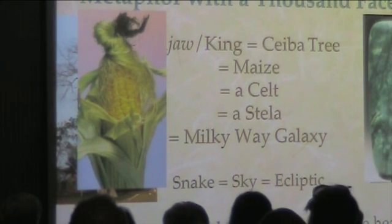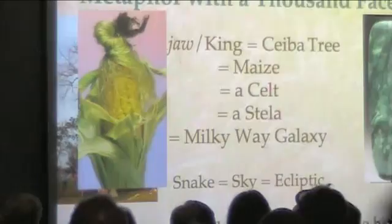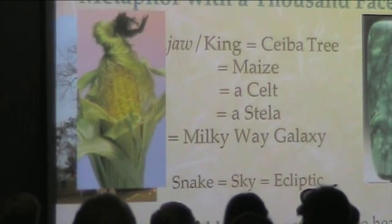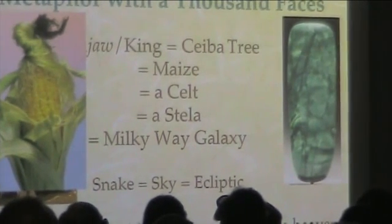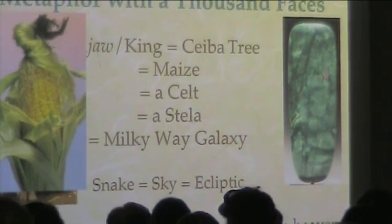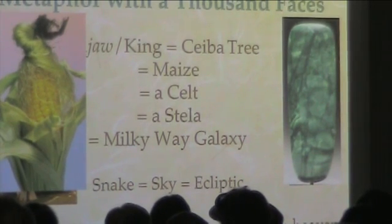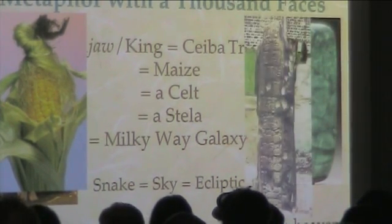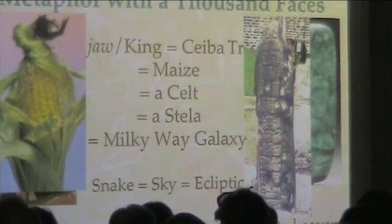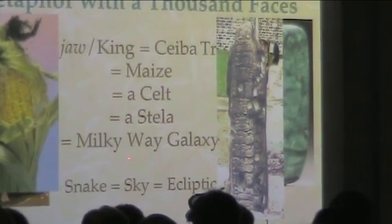This is a celt — a green axe blade that is a sort of imitation corn cob, if you will. Jade was polished so highly that it looked wet all the time. And this is a stella — a stone monument. The hieroglyphs on it look like grains of corn, and it's all connected.